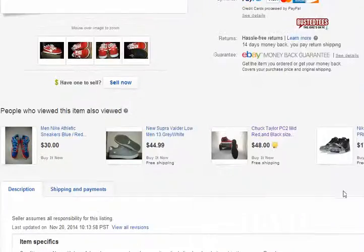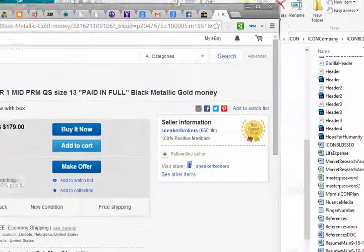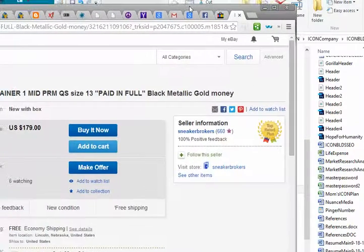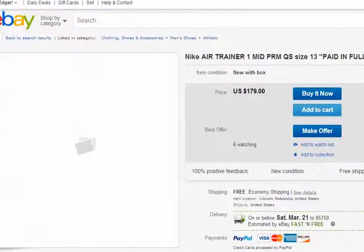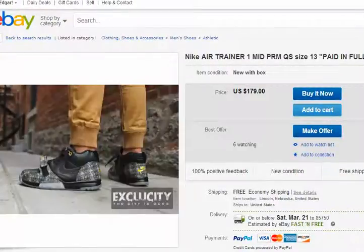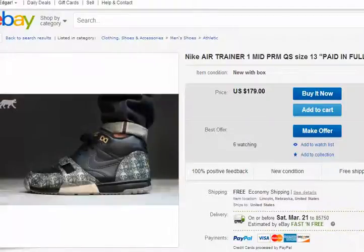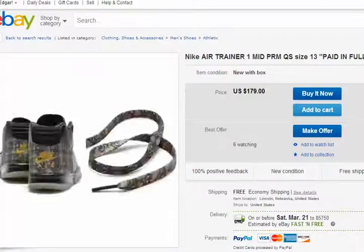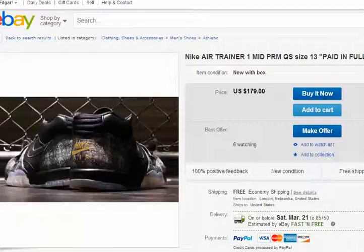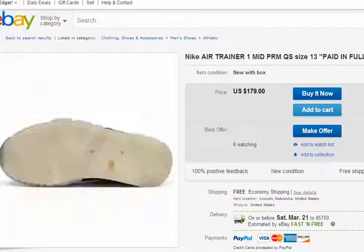That's basically my idea. Six watching, 660 people bought basically. Check these out — these are really interesting shoes. These are very interesting. Wow, these are awesome. These are $170 — they're like the money type of shoes. These are very nice.